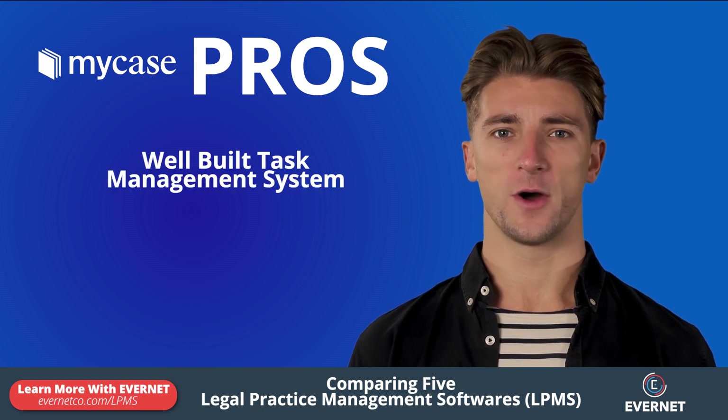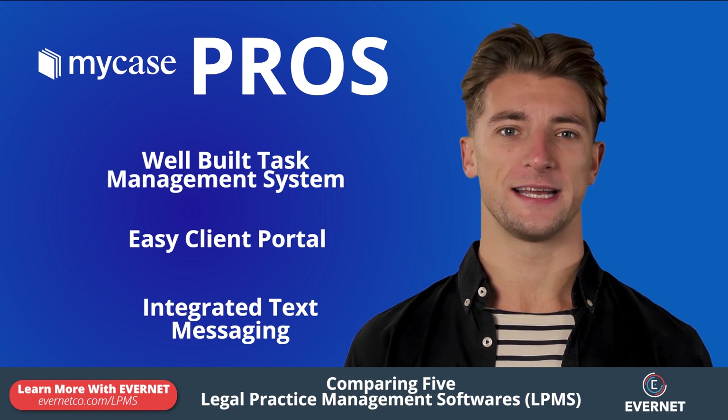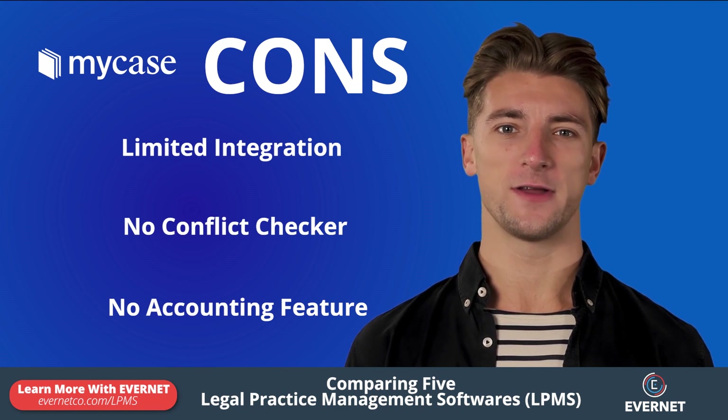Pros of MyCase include a well-built task management system, easily digestible client portal, and integrated text messaging. Cons include limited integrations, lack of conflict checker, and no accounting feature.